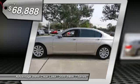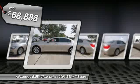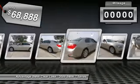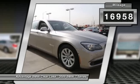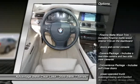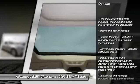Camera Package includes a Rear View Camera and Two Side View Cameras. Convenience Package includes Soft Close Doors, Power Operated Trunk Opening and Closing, and Comfort Access. Comfort Access allows access to the car without a key or key fob remote.